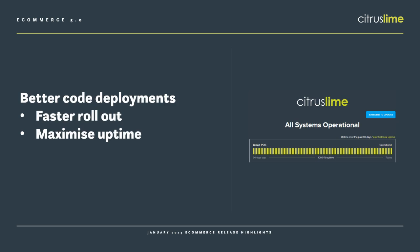Where Citrus Lime excels compared to other companies is in our response times. The industry standard is two weeks, and that's even for serious functional issues. Citrus Lime resolves bugs as quickly as we can, meaning they're diagnosed, a fix is created, tested and released in just a few hours.